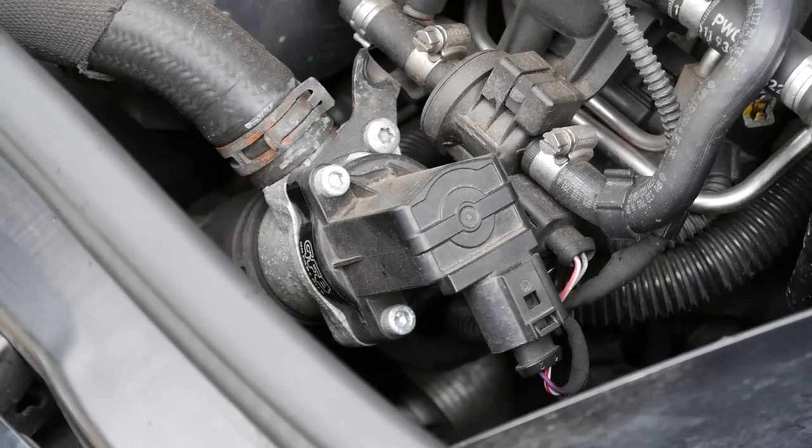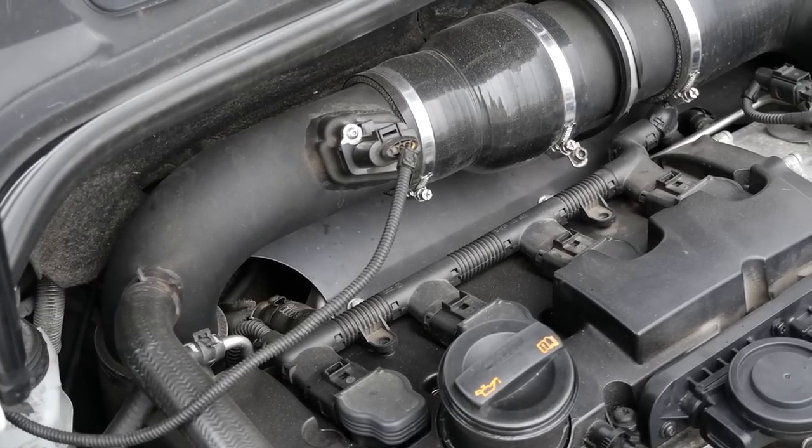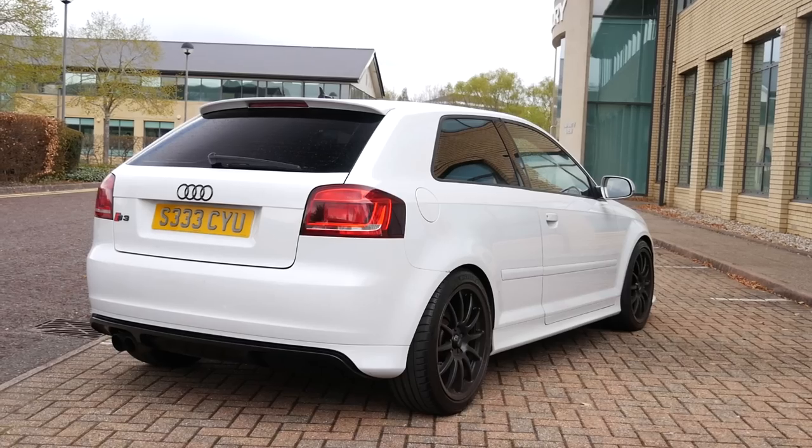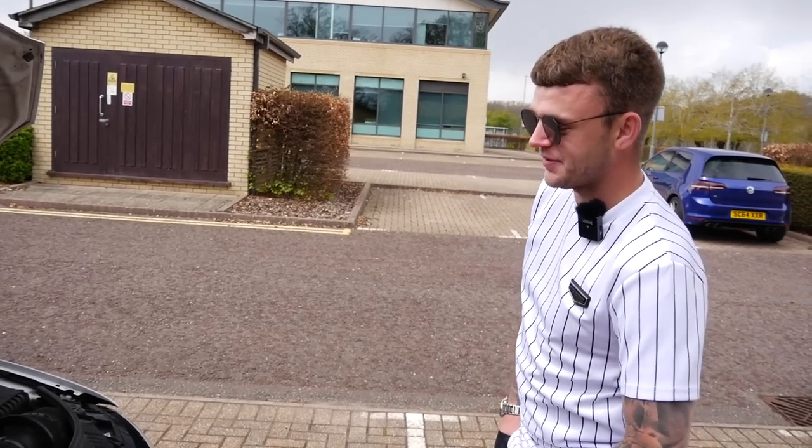Other than the GFB upgraded dump valve, that's about it. It's got a map, gearbox map, it's got a drivetrain map, and yeah, that's about it really. Of course, running DSG as well.